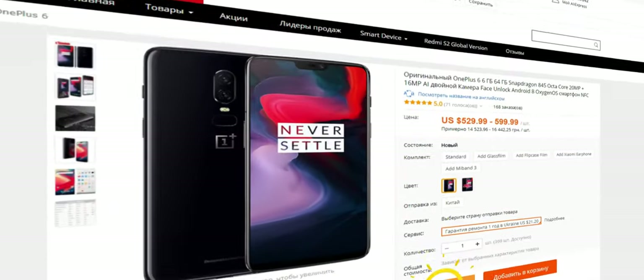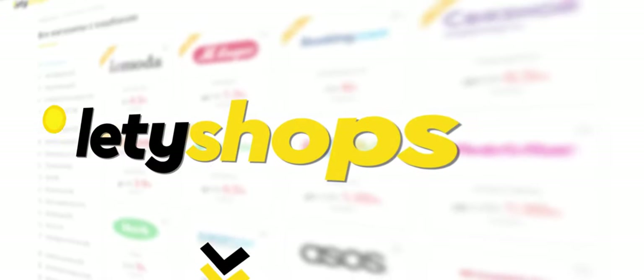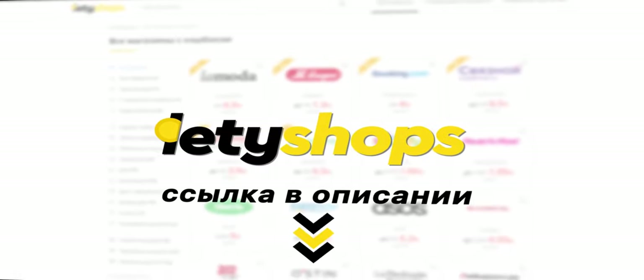Возвращайте часть денег за покупки в AliExpress с кэшбэк-сервисом Letyshops. Это реальные деньги, которые можно вывести на банковскую карту или пополнить баланс телефона. Будьте в тренде, покупайте с кэшбэком от Letyshops. Ссылка в описании.